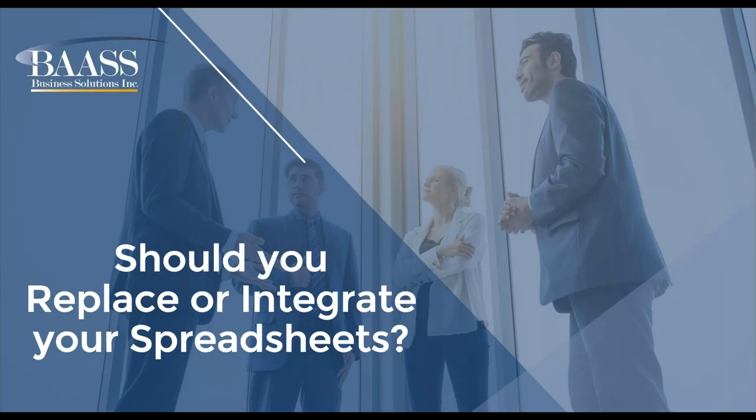Hello everyone and thank you for joining us for our webinar today on should you replace or integrate your spreadsheets. All lines are currently on mute and if you have any questions please use the chat box and we'll address them during our Q&A period at the end of the presentation. With that in mind I'd like to introduce Jennifer who will begin the presentation. Thank you Remington. Thank you everybody for joining us today on our session of should you replace or integrate your spreadsheets. There are lots of areas whether that is something internally that you're tracking in a spreadsheet or even working with a customer or vendor where you have spreadsheets that could possibly be integrated.